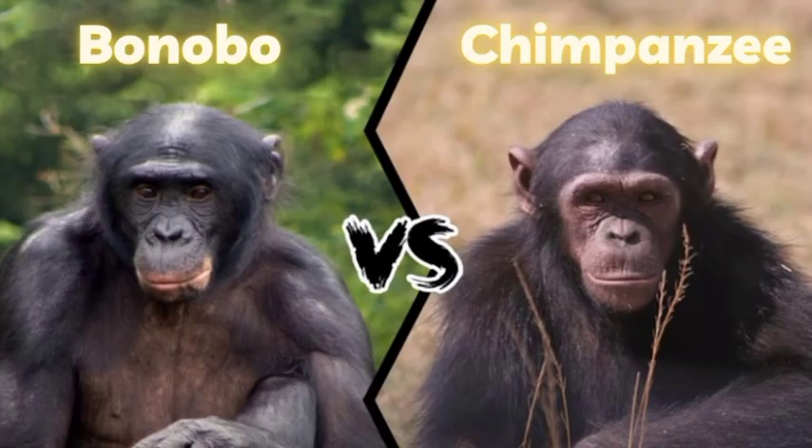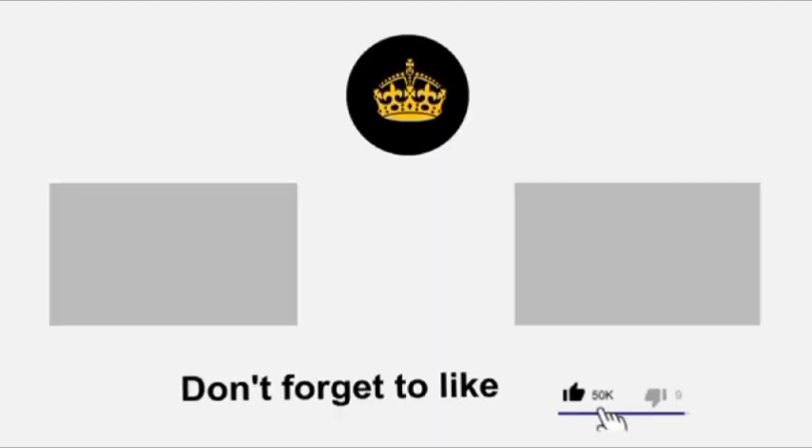That concludes the video on the difference between bonobos and chimpanzees. If you're itching to learn more, visit the links in the description below. Thanks for watching.